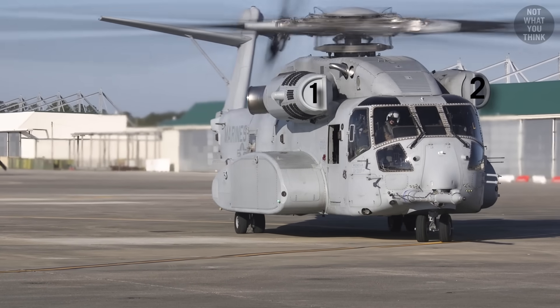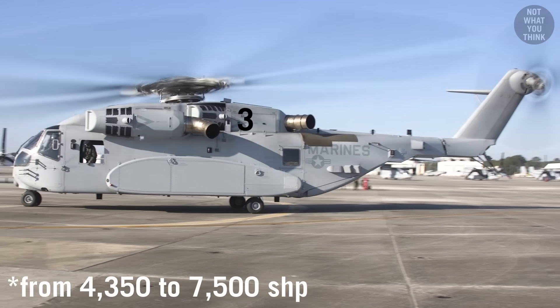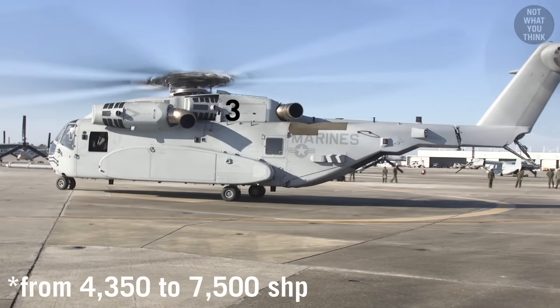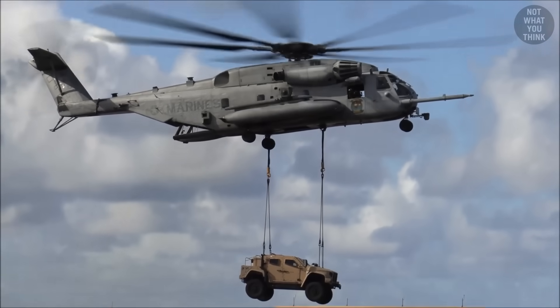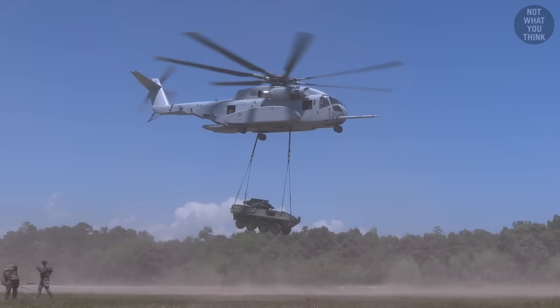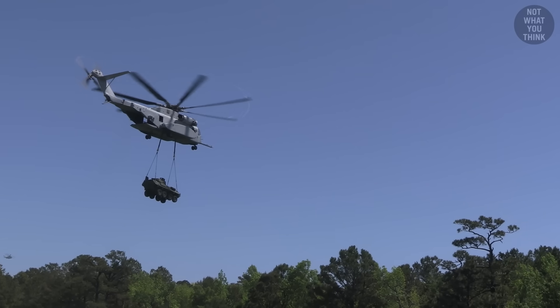Just like its predecessor, the King has three engines, but each engine has a whopping 7,500 shaft horsepower — an increase of over 70% compared to the Super Stallion. This allows the King to easily transport a JLTV or other armored vehicles like the LAV-25, something that would be considered an accomplishment if the Super Stallion did it.